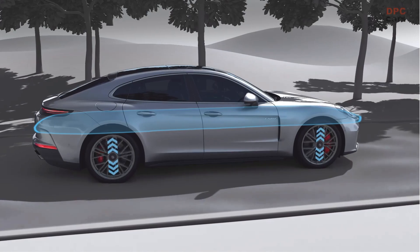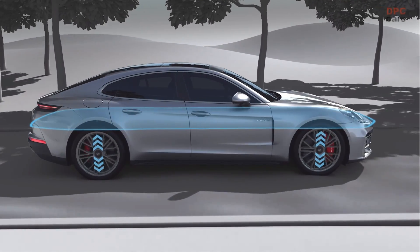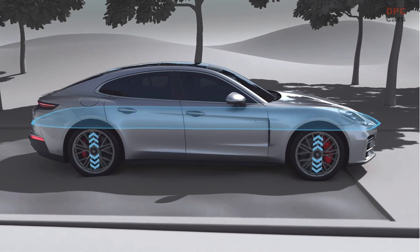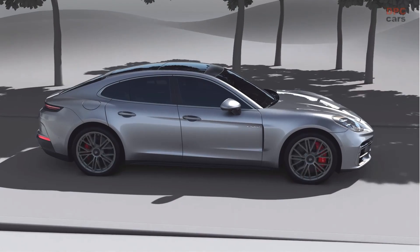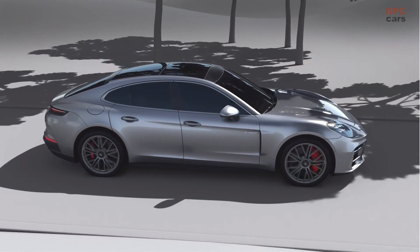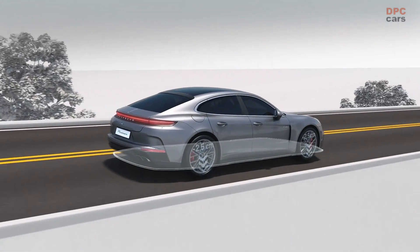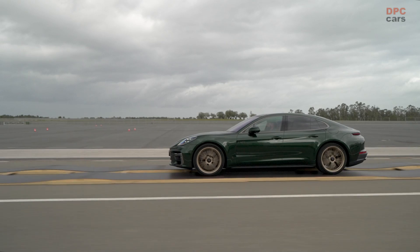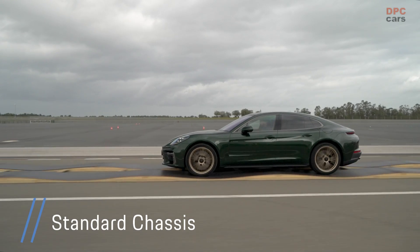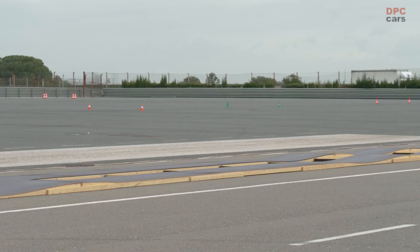One of the standout features of Porsche Active Ride is its elimination of traditional anti-roll bars. The active dampers themselves handle the task of electronic roll stabilization, further simplifying the system while reducing weight. This new setup replaces the older three-chamber air suspension system with a lighter, more efficient design, maintaining ride height dynamically to improve both aerodynamics and stability across varying loads.